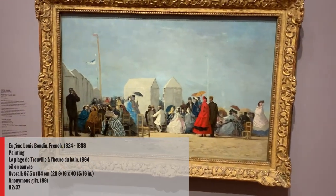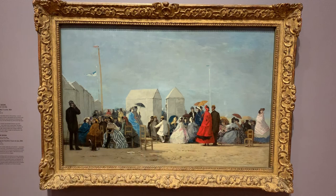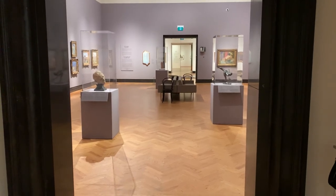Finally, we turn to Eugène Boudin's La plage de Trouville à l'heure du bain. Instead of social isolation, here we see a crowd of fashionable tourists chatting in their crinolines on this beach in Normandy. Thanks for joining me on this tour of European art from the 1800s on view in the Fudger Gallery at the AGO.